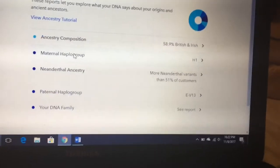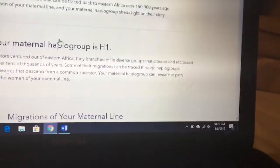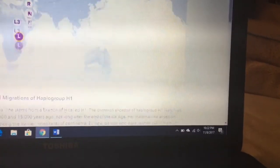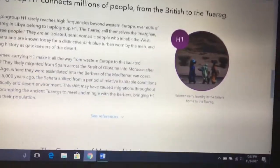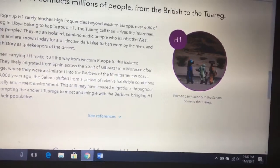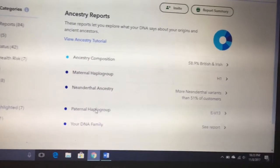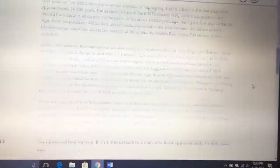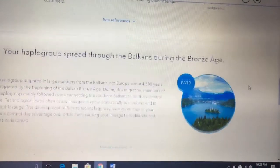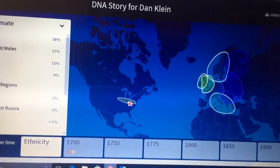So my maternal haplogroup is H1, and that correlates with the Northwestern European part. And EV13 is my paternal haplogroup, and that originated in the Balkan area, around Greece, which I find to be pretty interesting. Yeah, that's about it. Peace out.